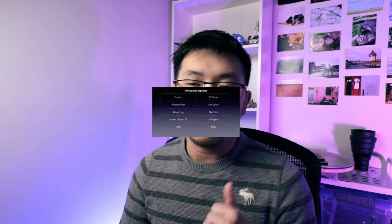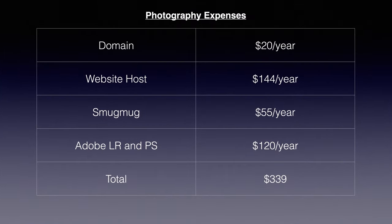When I say stock photography has helped me pay some bills, the bills I'm referring to are stuff related to photography. I have a couple of yearly payments: the domain costs me $20 per year, website hosting through Squarespace costs $144 per year, I use SmugMug to deliver photos to clients and as a backup for $55 per year, and I also pay for Adobe Lightroom and Photoshop on an annual contract at around $10 US per month.